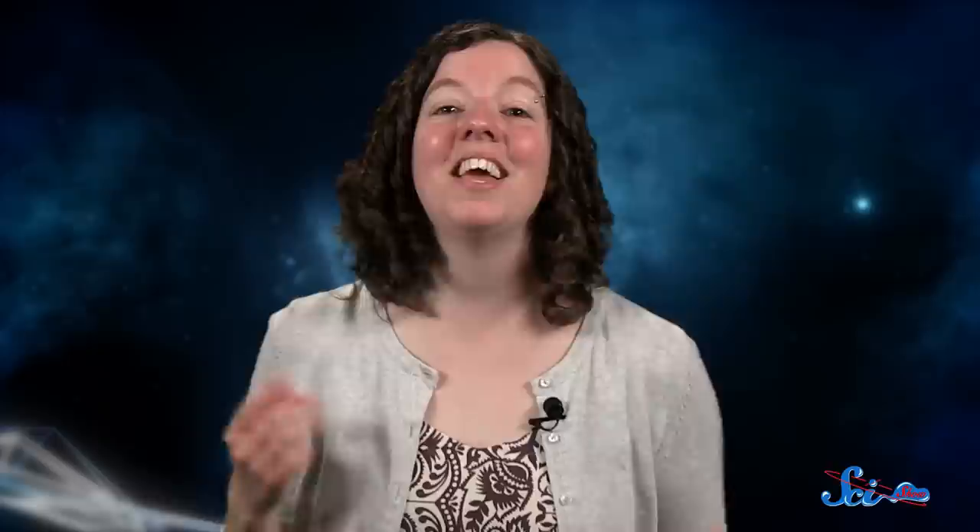And remember that when it comes to observing the sky, bigger isn't always better. Thank you for watching this episode of SciShow Space, which was brought to you by our patrons on Patreon, who help make this show possible. If you want to be a part of that, just go to patreon.com to learn more.